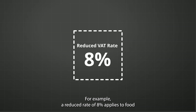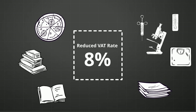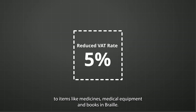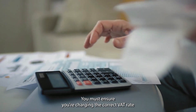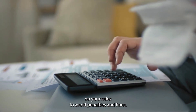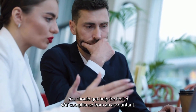For example, a reduced rate of 8% applies to food products, medical products, books, and newspapers. In comparison, a reduced rate of 5% applies to items like medicines, medical equipment, and books in braille. You must ensure you're charging the correct VAT rate on your sales to avoid penalties and fines. You should get help for Polish VAT compliance from an accountant.